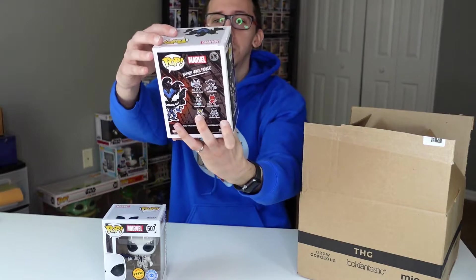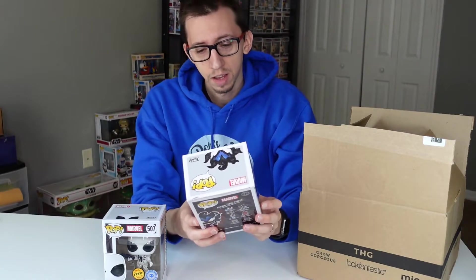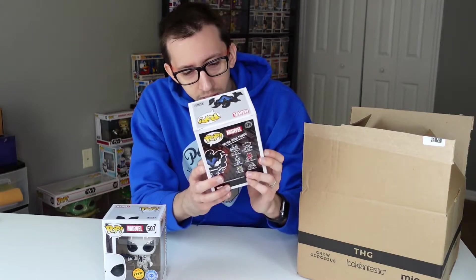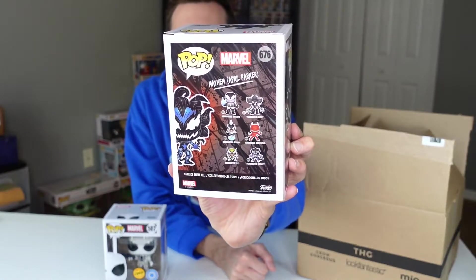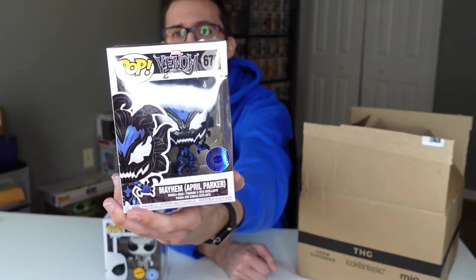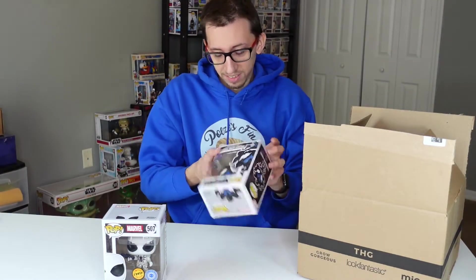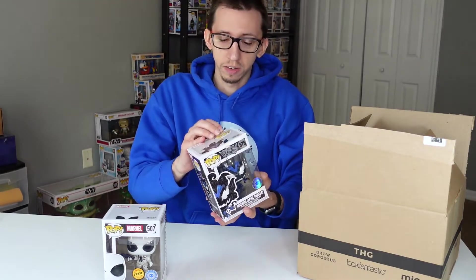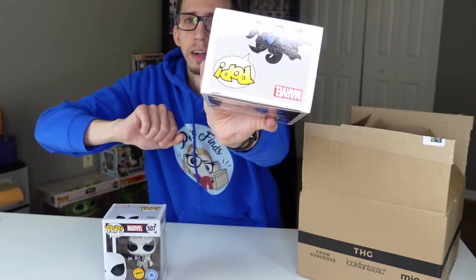This is probably the best of the box, and we got it first! Let's go with the next one — three, two, one. Another Pop in a Box exclusive right here — this is Mayhem, April Parker. I'm not exactly sure about this character but it's part of the Venom line, and it's also a Pop in a Box exclusive, so that's really good. I'm sure it has great value. This pop is in good condition — well, it does have a little damage on top in the corner, but not too bad.